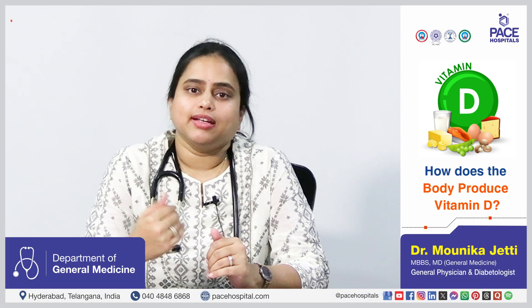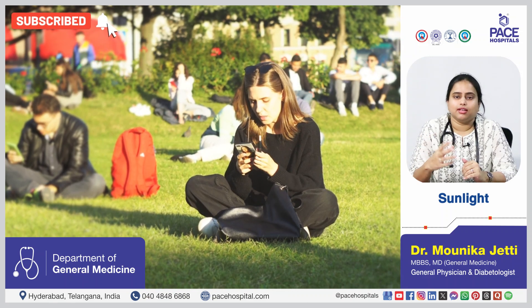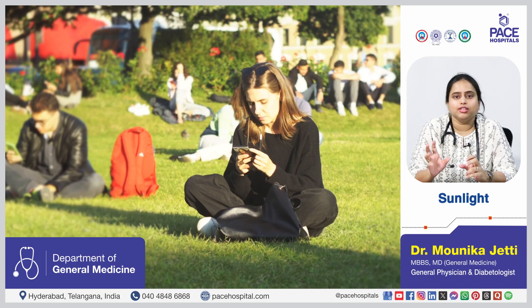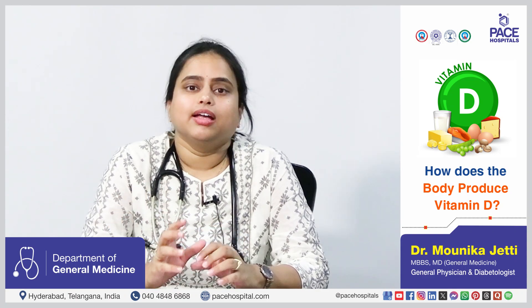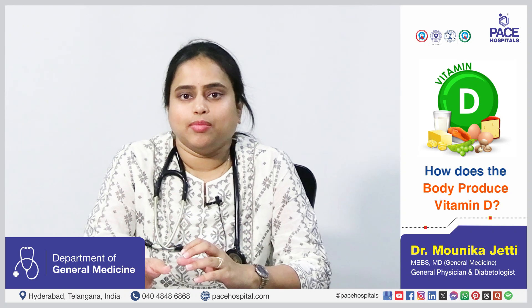Vitamin D is mainly produced in the body by sunlight which gets absorbed into the skin. The ultraviolet B rays in the sunlight get absorbed into the skin and convert 7-dehydrocholesterol into pre-vitamin D3. This pre-vitamin D3 undergoes a temperature transformation into vitamin D3, and this vitamin D3 or cholecalciferol enters into the bloodstream.